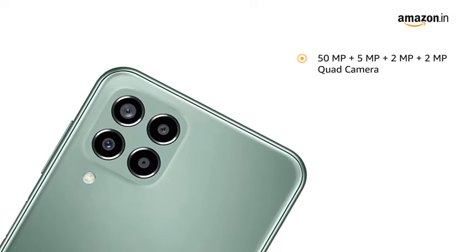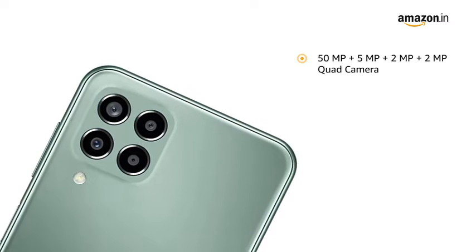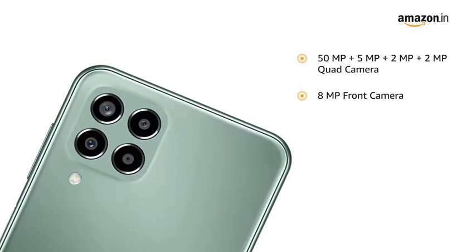It is equipped with a 50MP + 5MP + 2MP + 2MP quad rear camera and an 8MP front camera.